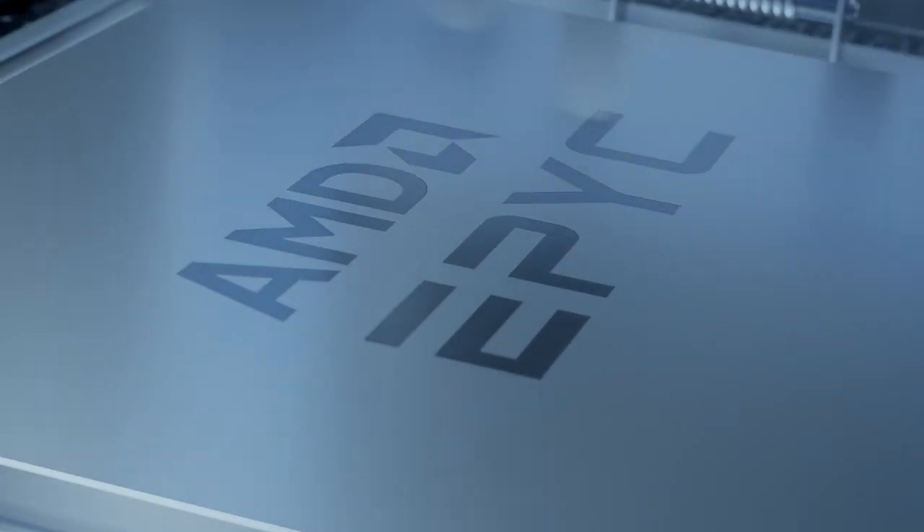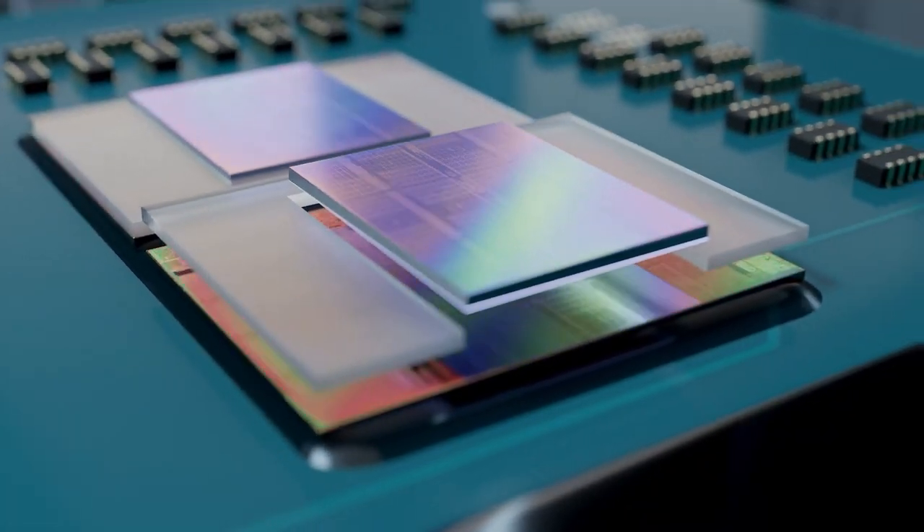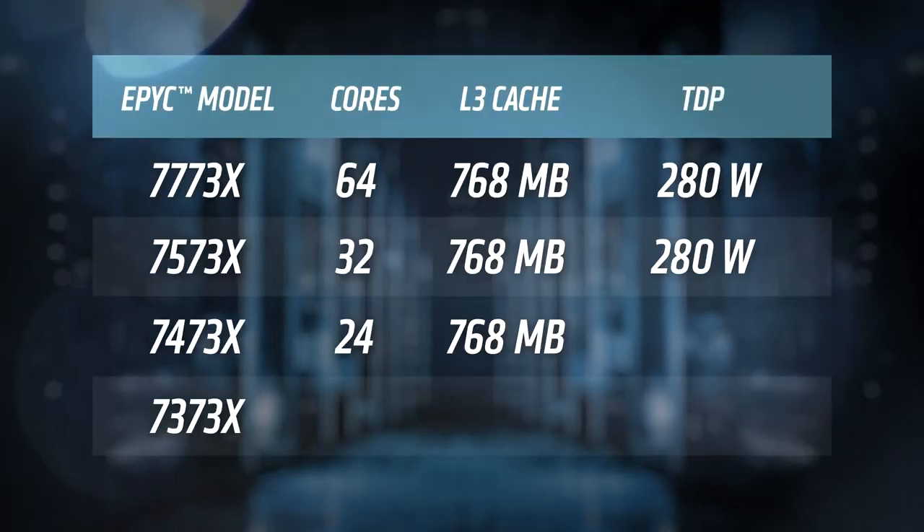First up for today, AMD officially announced the full specs and pricing of their new EPYC Milan-X CPUs. Remember that Milan-X includes AMD's new 3D V-Cache design, similar to their 5800X 3D. Either way, I figured we'd go over them.